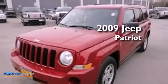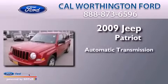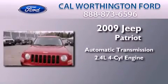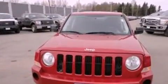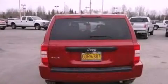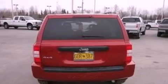This is a 2009 Jeep Patriot. This crossover has an automatic transmission and an inline four-cylinder engine. Its top features include a multi-link rear suspension, traction control and stability control systems, roof rails, and a tire pressure monitoring system.